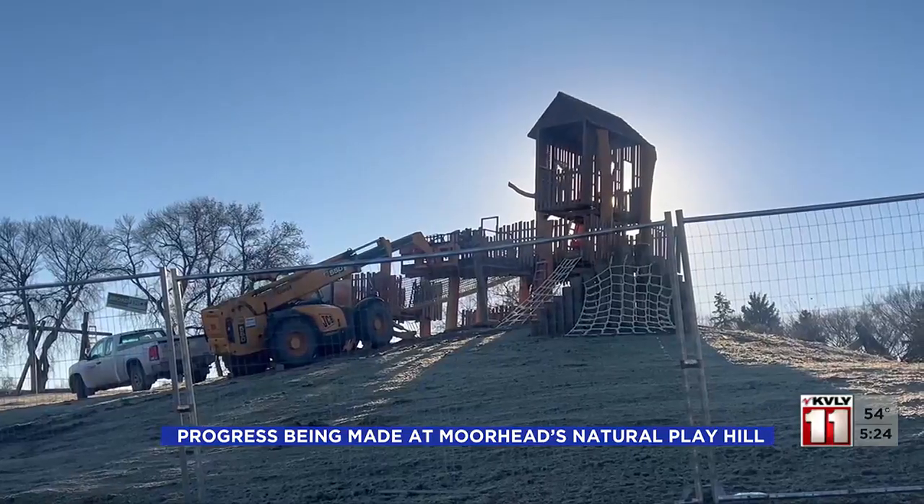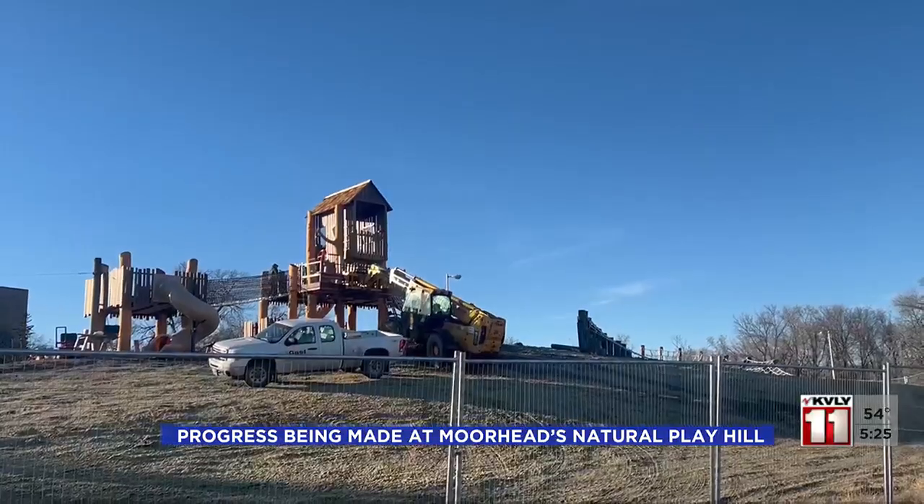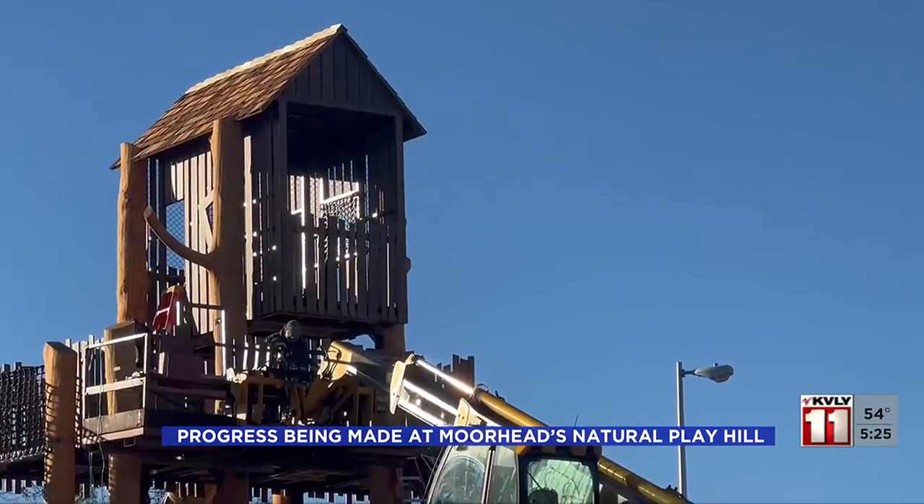The city of Moorhead said Phase 1 should be done by Christmas, and Phase 2 will be built next year. The Natural Play Hill will be open at Moorhead's Riverfront Park year-round.